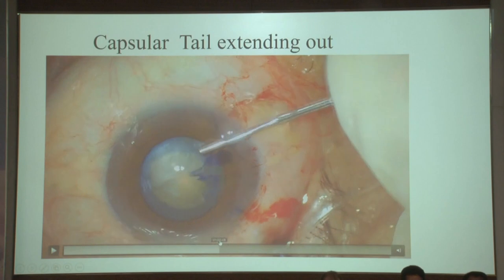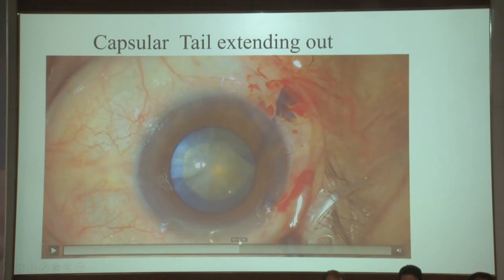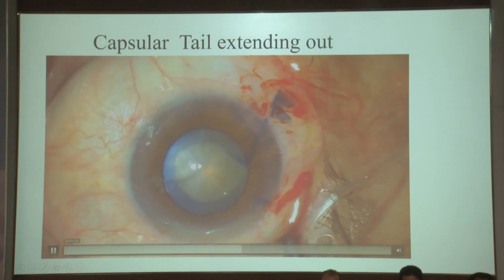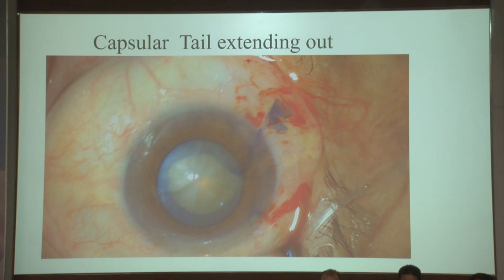The tail comes out of the main wound. This is tricky — if you push in more viscoelastic right now, you're in trouble. The moment you enter the main wound, the visco will want to come out, and with the visco this tail will come out. Push in more viscoelastic and the tail comes out more, giving you a peripheral extension.